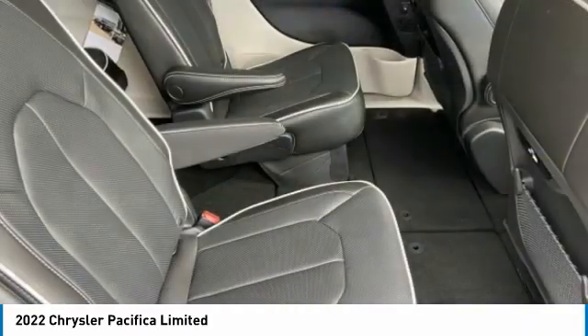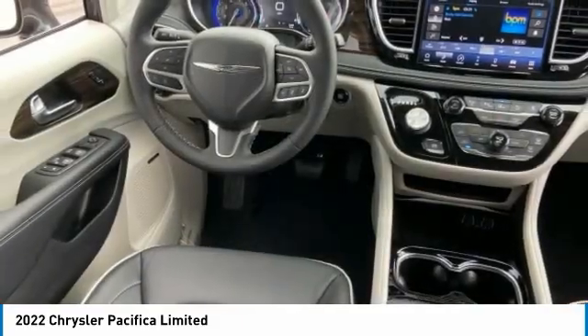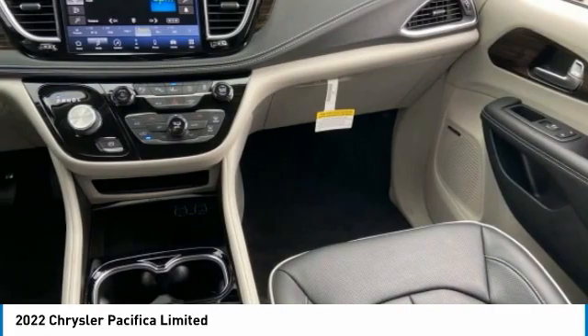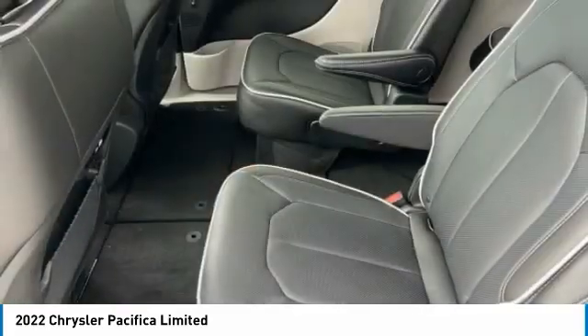This vehicle has less than 100 miles. Here are some of this vehicle's great options: dual moonroof, tire pressure monitor, panoramic roof, blind spot monitor, all-wheel drive, heated mirrors, aluminum wheels, rear spoiler, remote engine start, power liftgate.